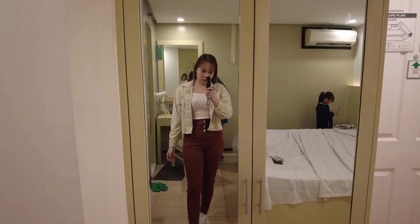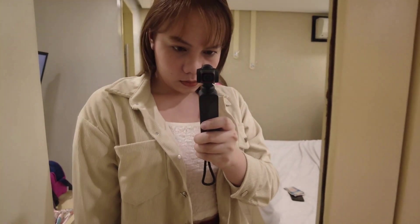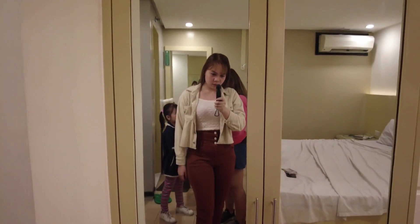I just want to show you the outfits I wore during our Baguio trip. Outfit 1: I'm wearing a crop top, high-waisted pants, a corduroy jacket, and white sneakers. I used this pair of sneakers during the whole trip — not my original plan, but it's so cold here so I didn't want to wear something that wasn't closed.